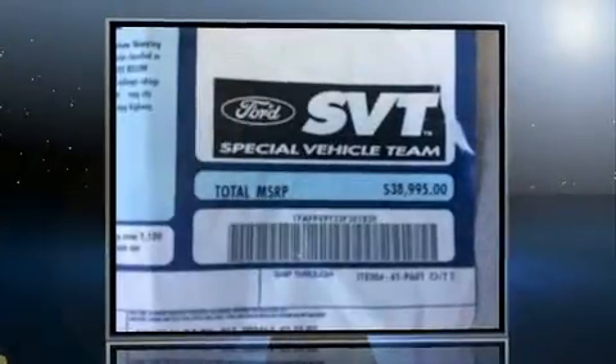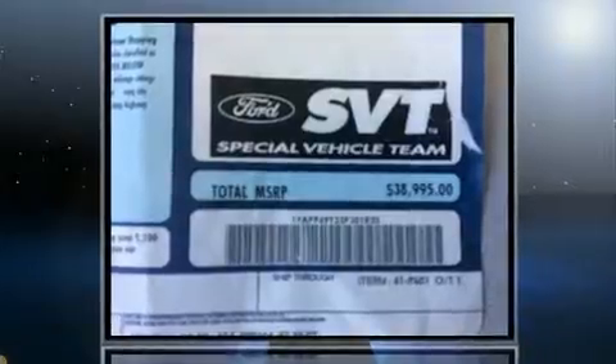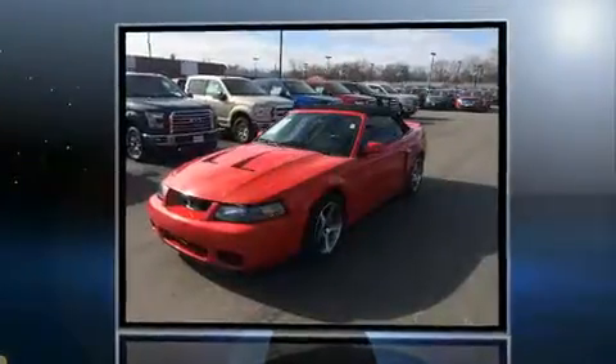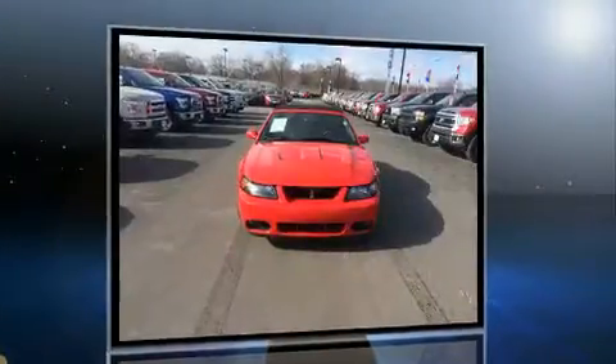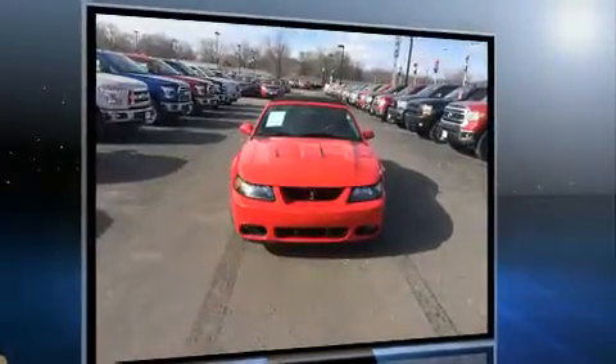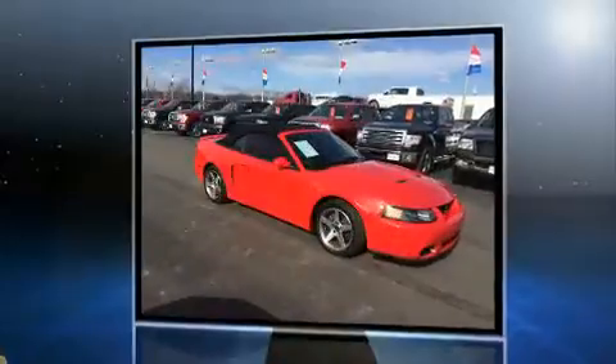Come test drive this 2003 Ford Mustang. Ford made sure to keep road handling and sportiness at the top of its priority list. Under the hood you'll find an eight-cylinder engine with more than 350 horsepower, providing a smooth and predictable driving experience.